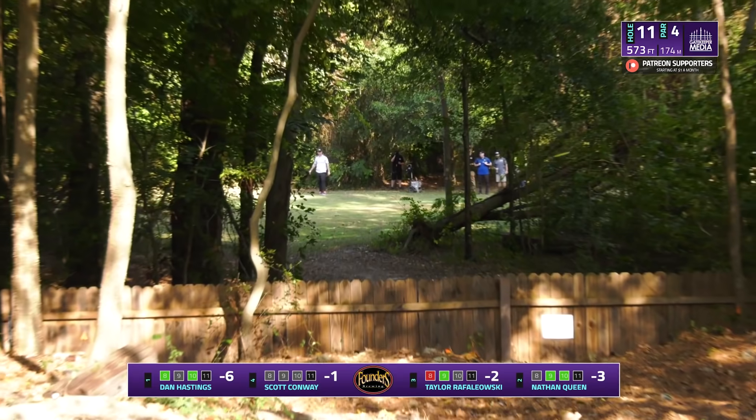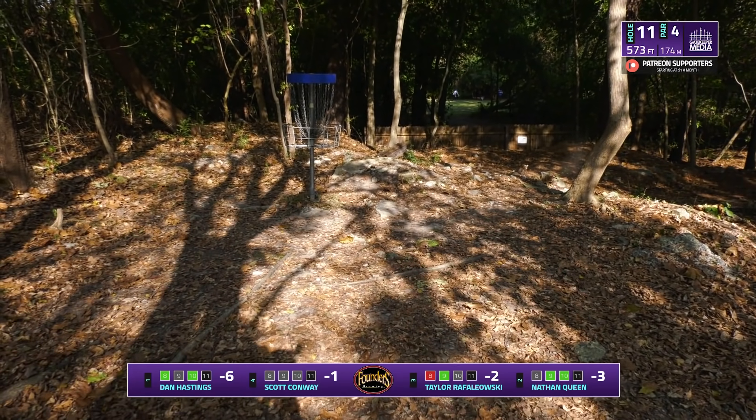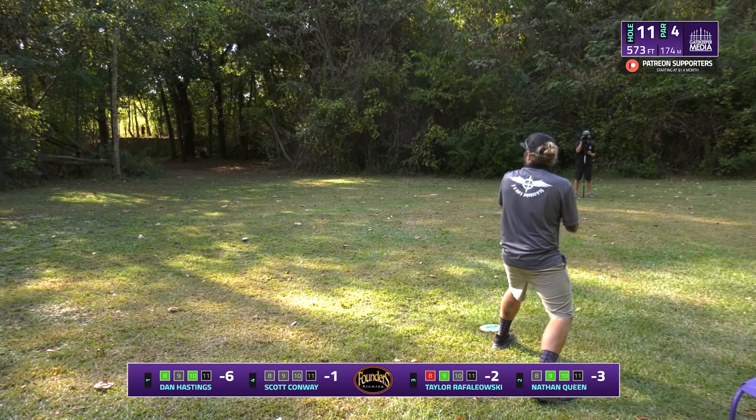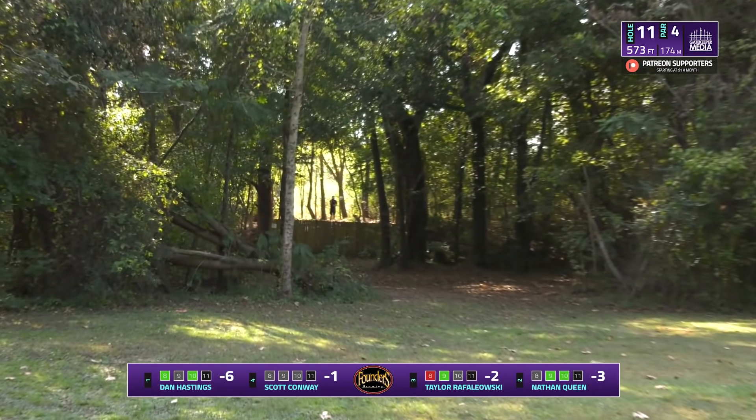A low sidearm from Dan — doesn't have enough... it does, and he sticks it. Another birdie. Yeah, that was a fantastic shot from Dan — great control.